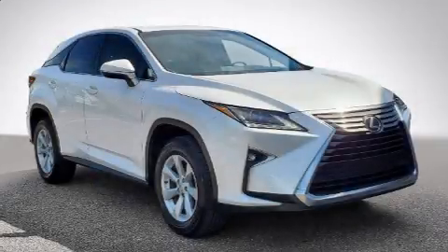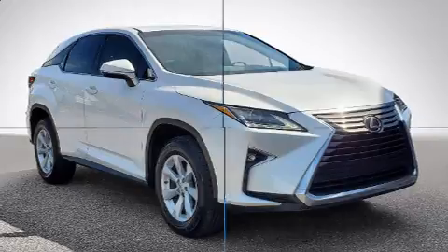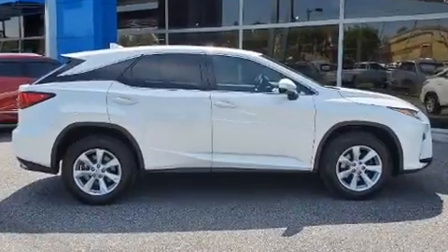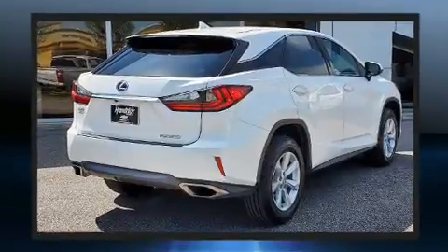You can expect a lot from the 2016 Lexus RX 350. Smooth gear shifts are achieved thanks to the 3.5-liter six-cylinder engine, and for added security, dynamic stability control supplements the drivetrain.